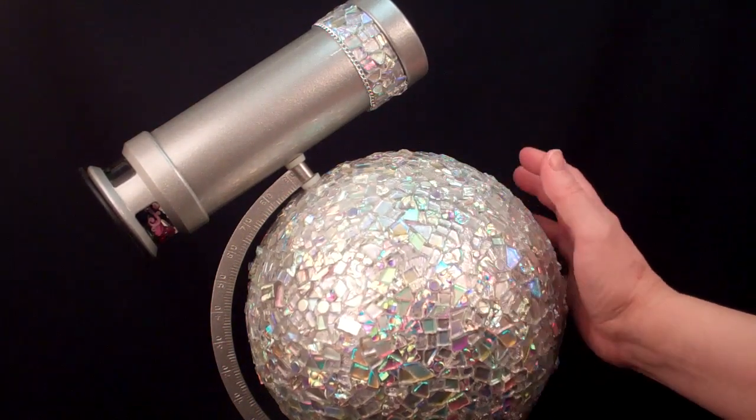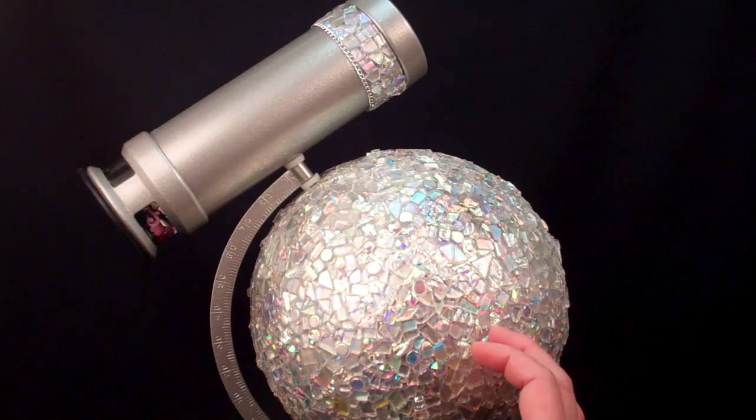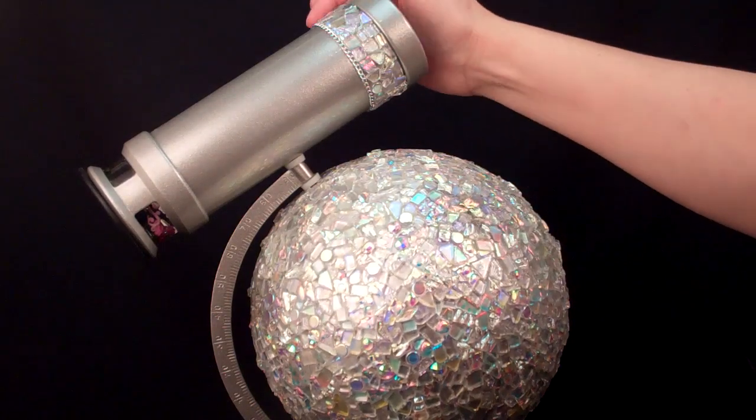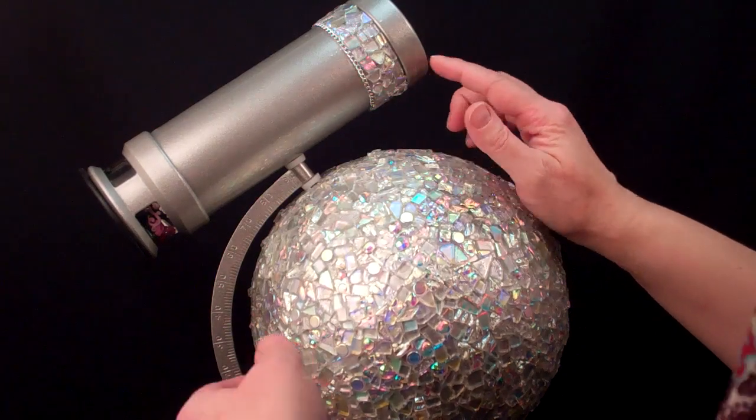This large orb is silver and then completely covered in dichroic glass. Judith has also added some dichroic around the barrel of the kaleidoscope and banded it with silver chain.